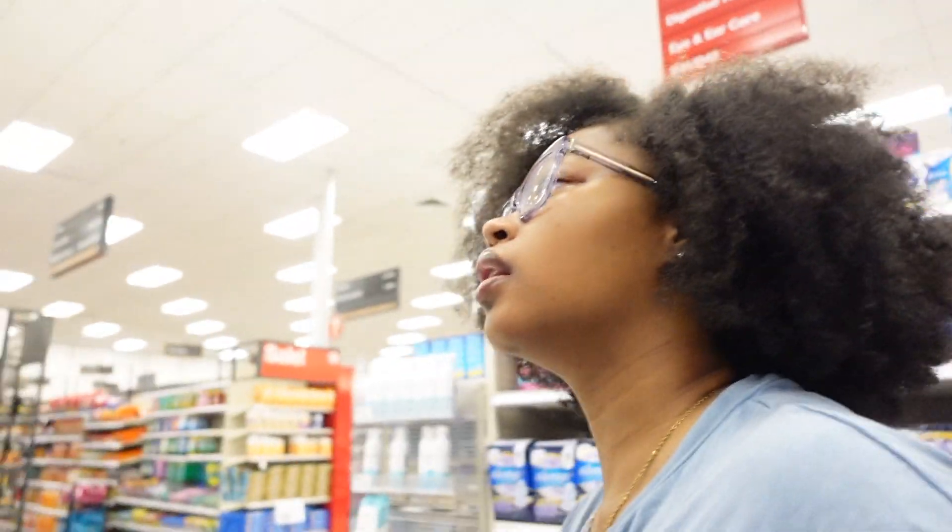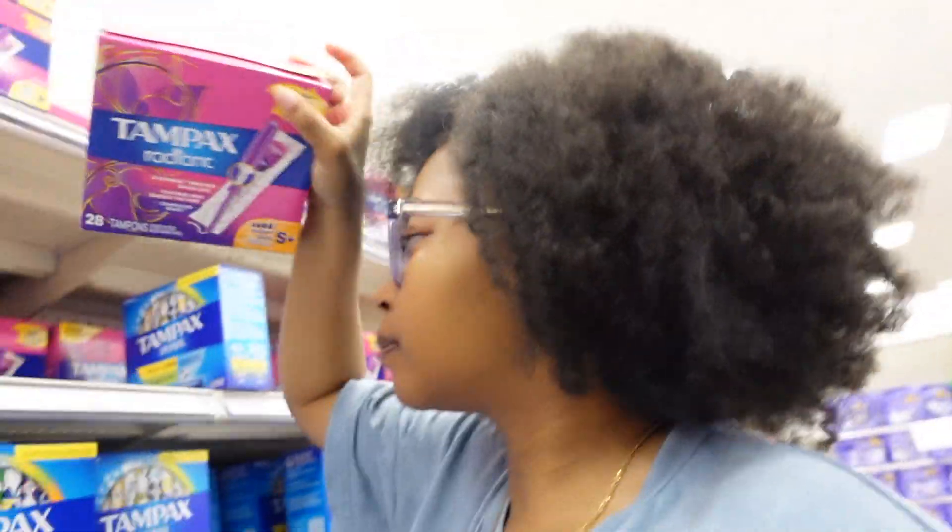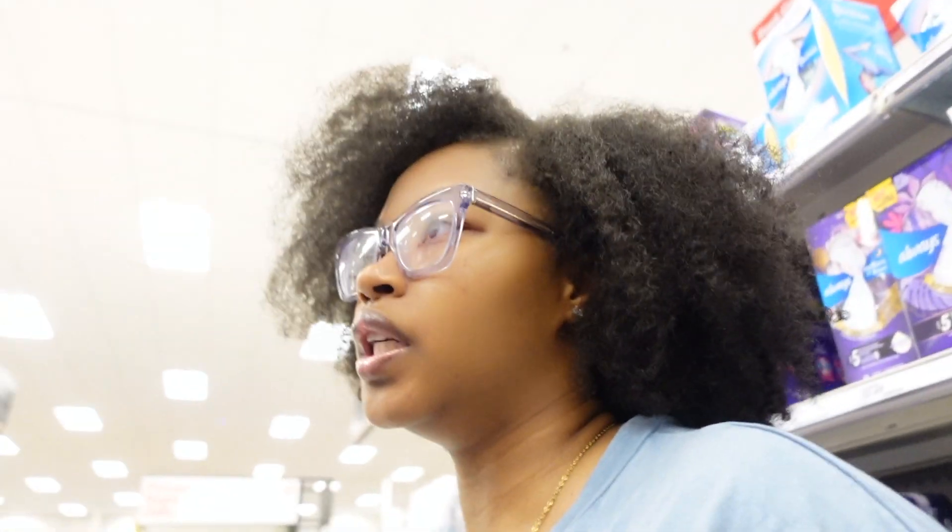I need some lady products from this side. I like super tampons — because why not, I don't really like — of course you gotta change it, but I just prefer to get super over any other ones.